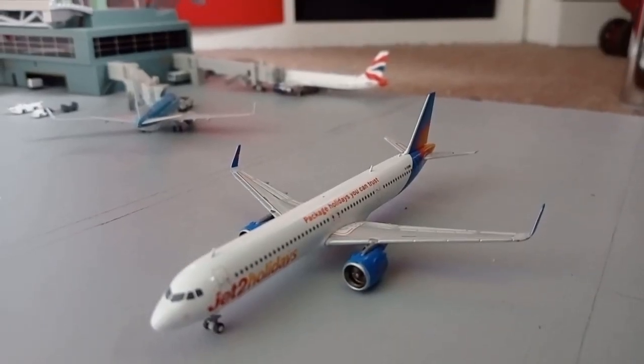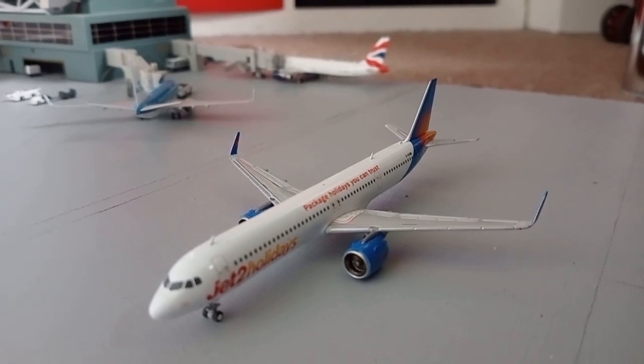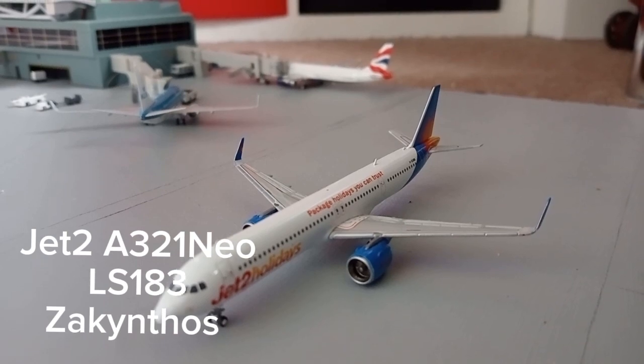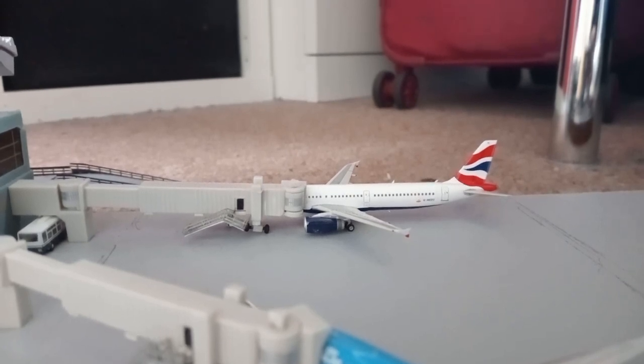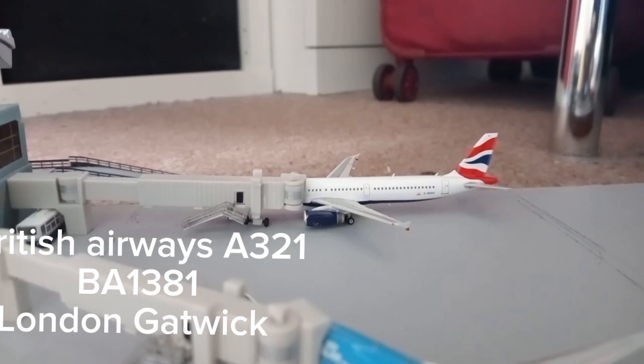Moving on to an aircraft taxiing out for departure — the Jet2 Airbus A321neo. This is taxiing out for service to Zakynthos. And again here at the very end gate at the terminal building we have a British Airways Airbus A321. This will be boarding its passengers before heading out to London Gatwick.